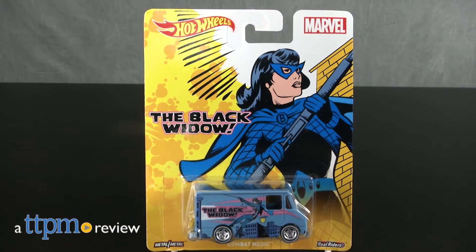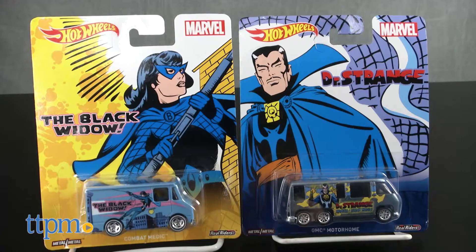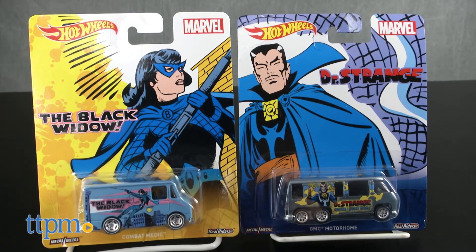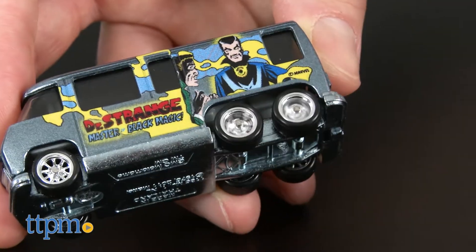Contemporary characters from the Marvel Cinematic Universe get retro inspired Hot Wheels vehicles. Hey guys, Jeff from TTPM here with the Hot Wheels Marvel The Black Widow Combat Medic and Doctor Strange GMC Motorhome from Mattel. These are two 1:64 scale metal Hot Wheels vehicles with Marvel character artwork and real riders tires.